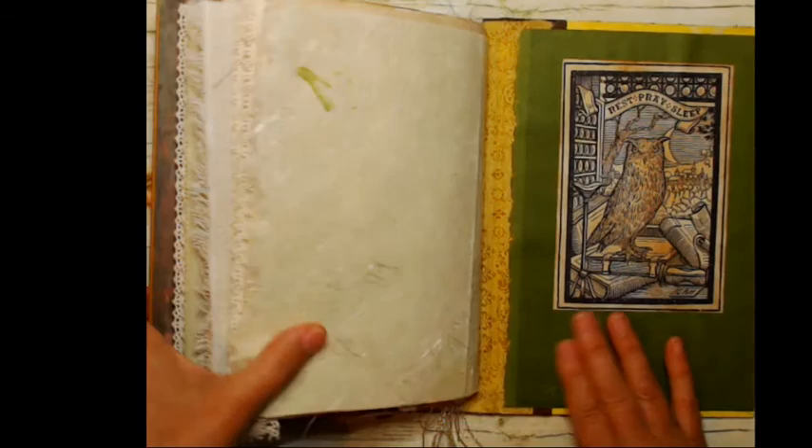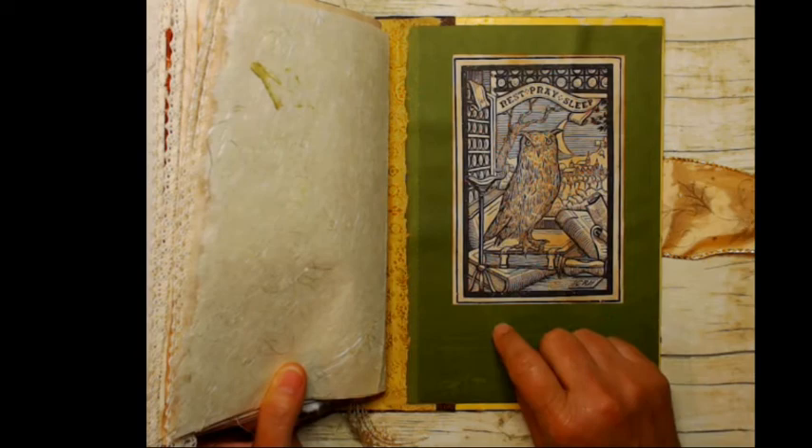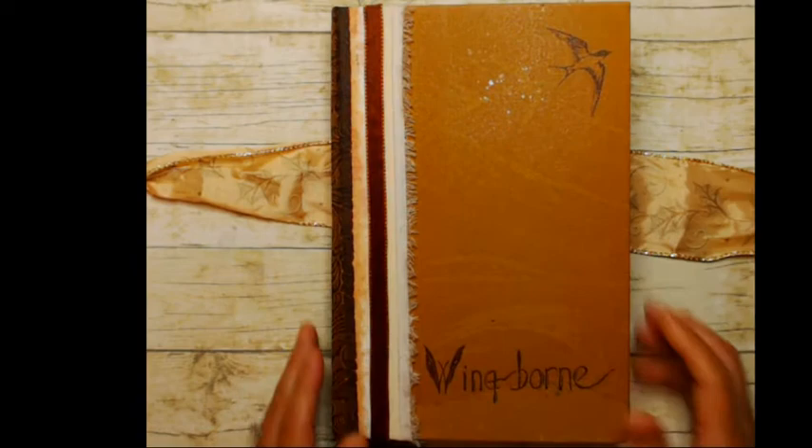On the very back is another one of Gwen's pages, and I put a vintage bookplate on the back with my favorite bird — the owl — and it says 'rest, play, pray, sleep.' And there you have it — Wingborn.